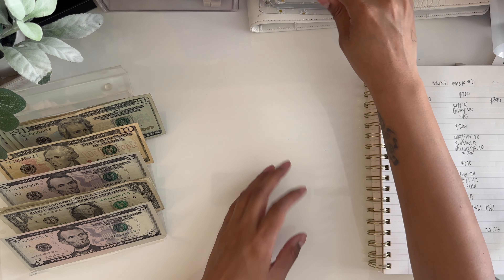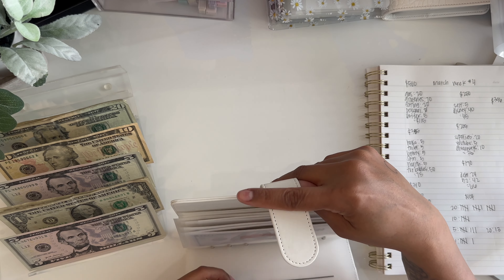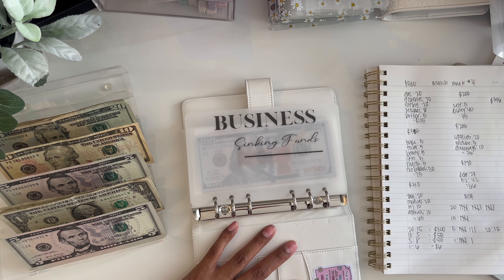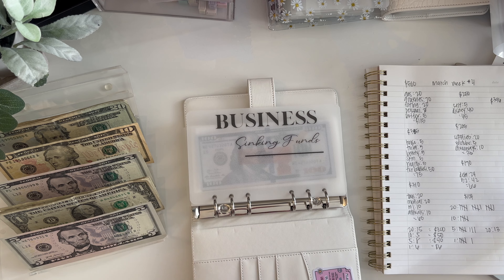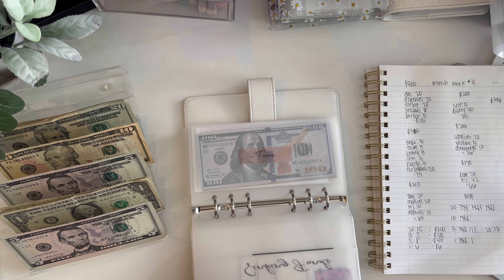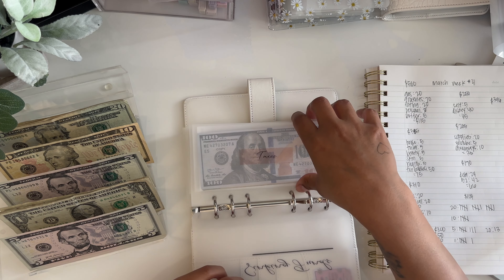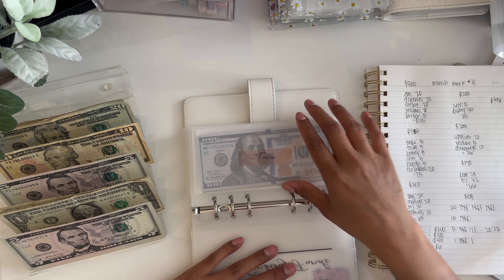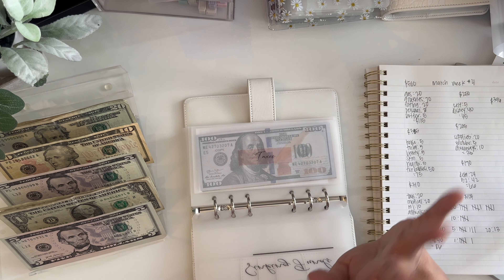Now we're going into my business binder because some of this money is Etsy income and also YouTube money. Thank you so much! I'm not going to pull taxes from these two paychecks since I'm not working right now. From Etsy it was around $140 from the St. Patrick's sale I had, and about $125 from YouTube. Thank you so much to anyone who has ordered from my Etsy shop — it's listed below — and to everyone supporting, commenting, and watching my videos. I really appreciate you guys.